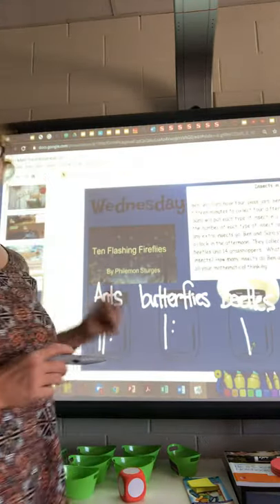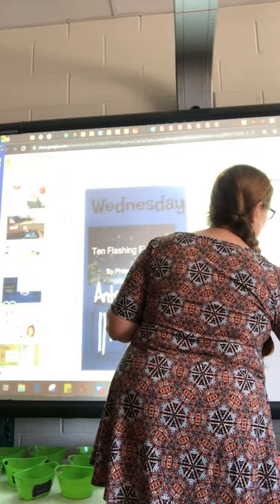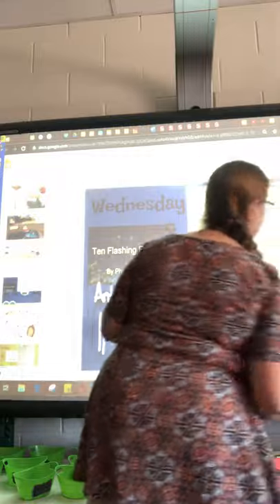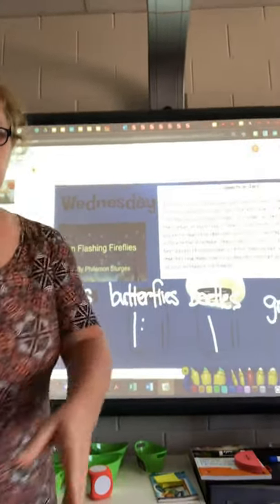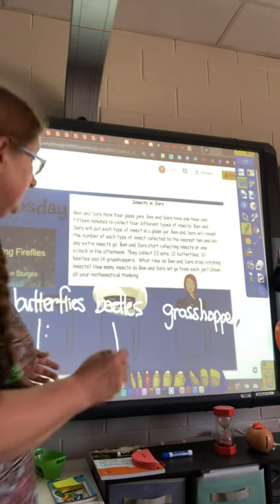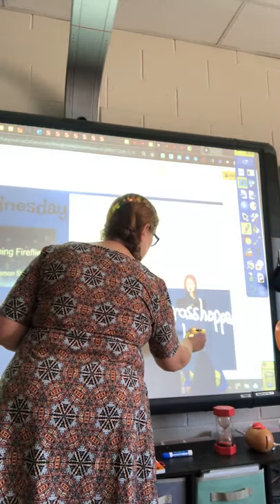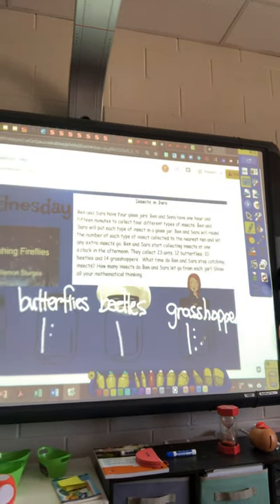The last jar is grasshoppers, so I label it. I have 14 grasshoppers, so that's a ten and four ones — a rod and one, two, three, four little units.